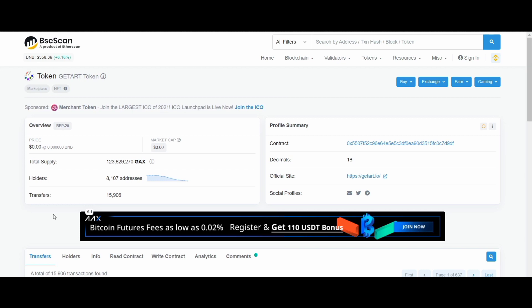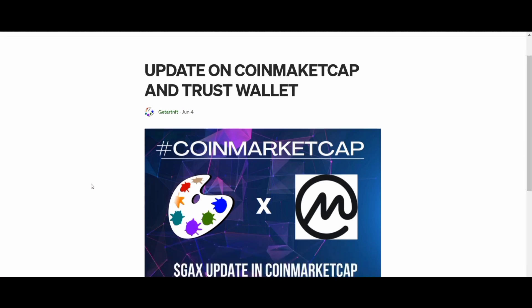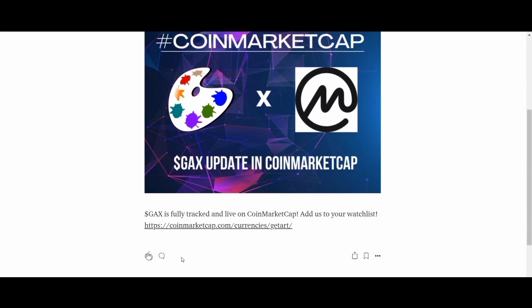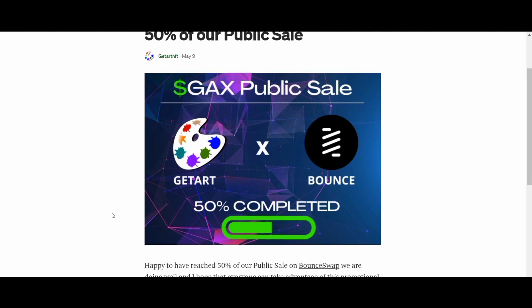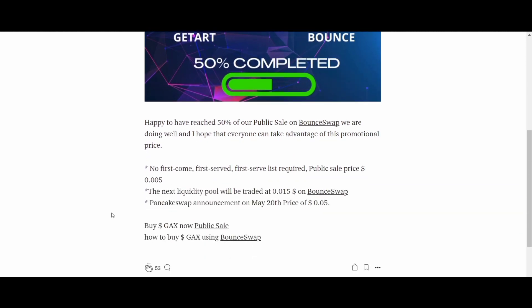You might be interested in non-fungible tokens because they give you a way to sell work that there otherwise might not be much of a market for. For example, if you come up with a really cool digital sticker idea, the Getart platform will be there to help you.